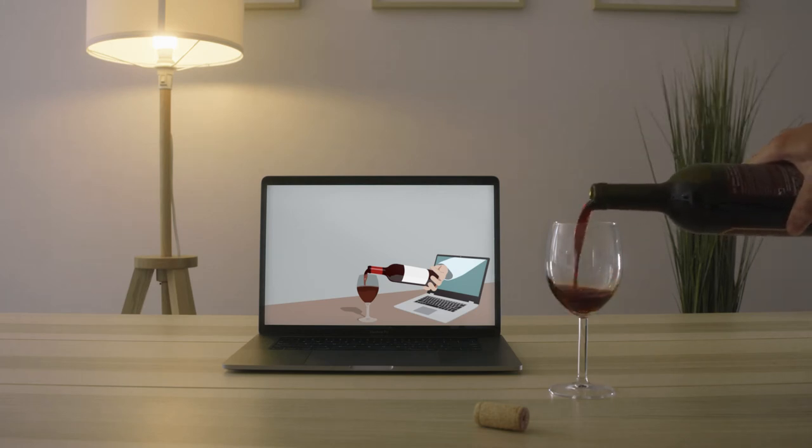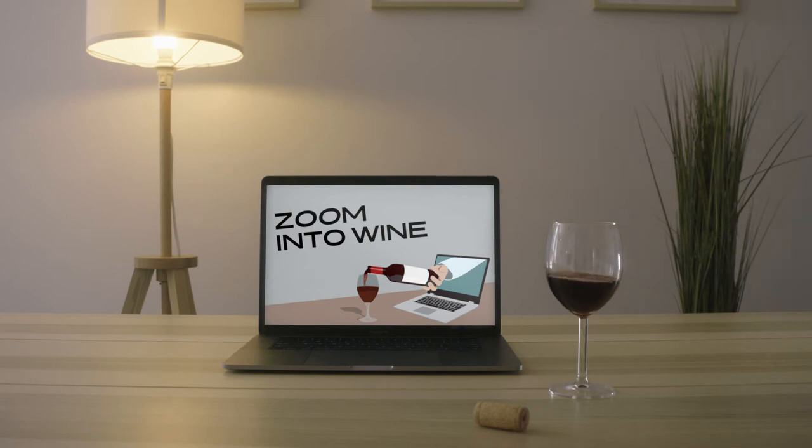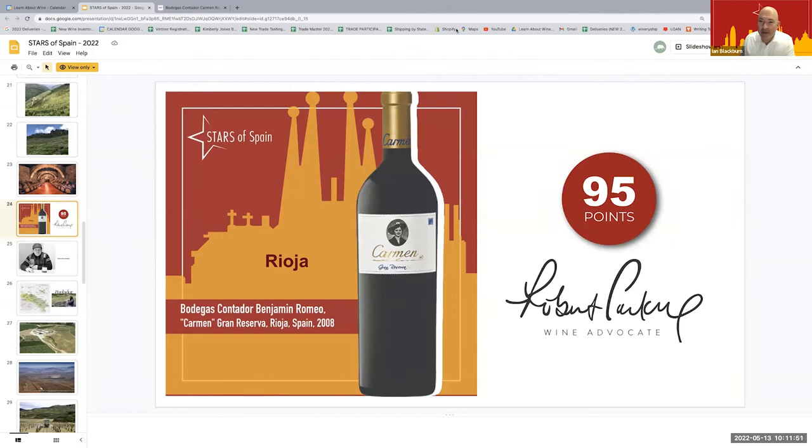Ladies and gentlemen, welcome to Zoom Into Wine. It's time for the show and your host, Ian Blackburn. Now I have the distinct pleasure of having Ms. Haley Black, who represents Winebow.